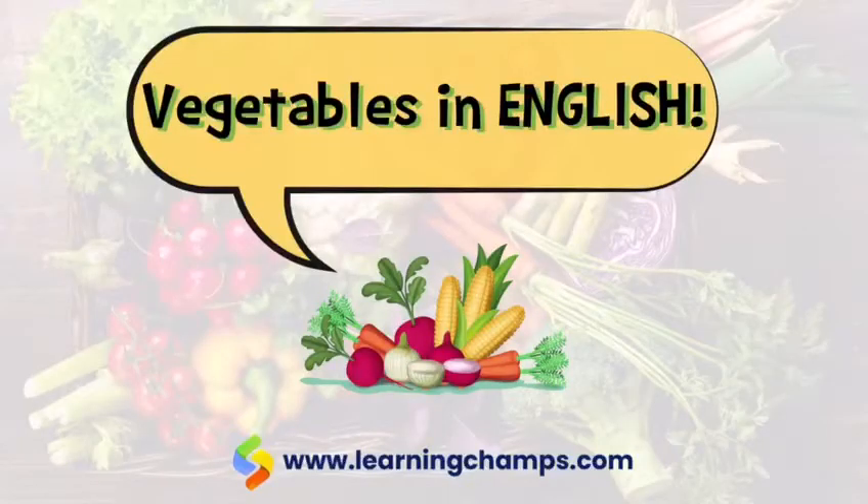Hi! Welcome to Learning Champs. Today we are going to learn the names of vegetables in English.